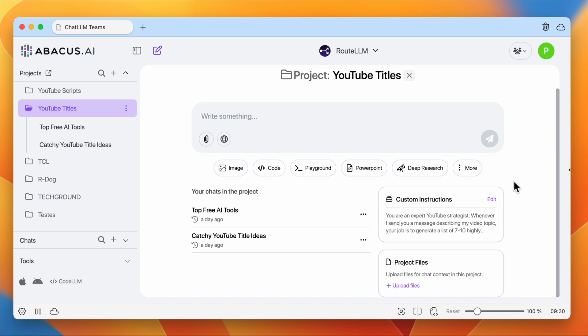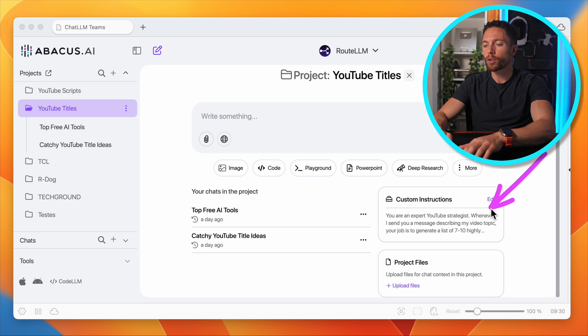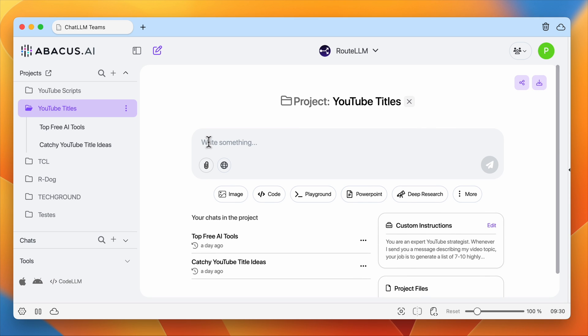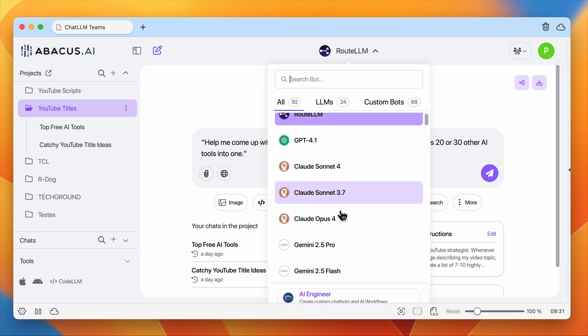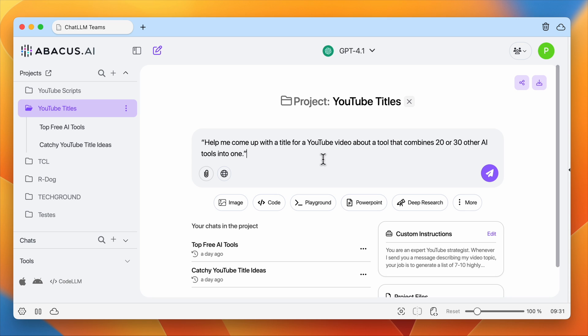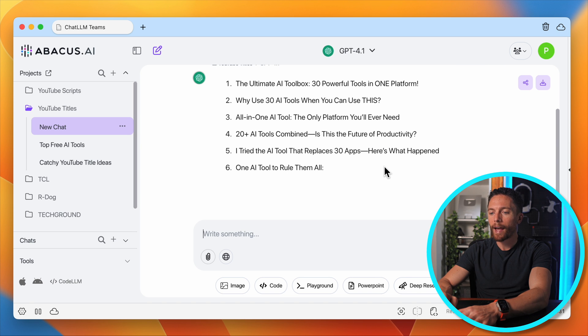Custom instructions is basically a way for you to give instructions to this project that you don't have to keep sending over and over again. My instructions for this project are telling it that it is a YouTube strategist and expert, and I need help coming up with titles for my videos that have high click-through rates. I could also include a project file with all my top performing titles so it has an idea of what types of titles do well. All I have to do is paste in what the video is about — in this case a tool that combines 20 or 30 AI tools into one — then choose the model. For titles I really like ChatGPT, so I select GPT-4.1, click Submit, and it gives me a bunch of ideas for different titles.